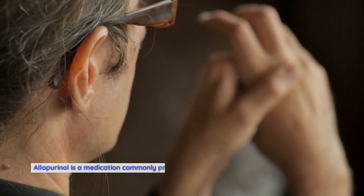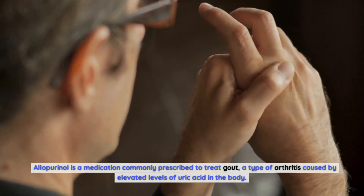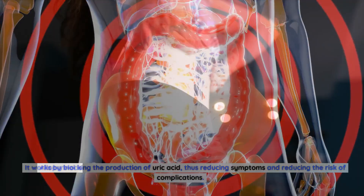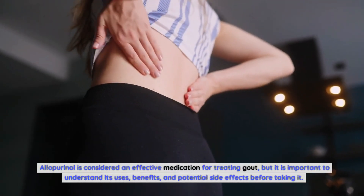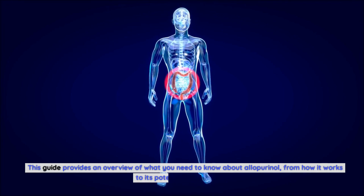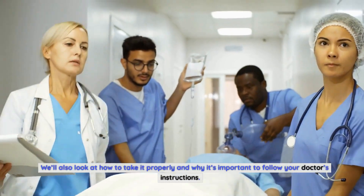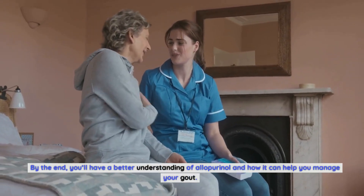In conclusion, allopurinol is a medication commonly prescribed to treat gout, a type of arthritis caused by elevated levels of uric acid in the body. It works by blocking the production of uric acid, reducing symptoms and the risk of complications. It is important to understand its uses, benefits, and potential side effects, and to follow your doctor's instructions for taking it properly. Thanks for watching.